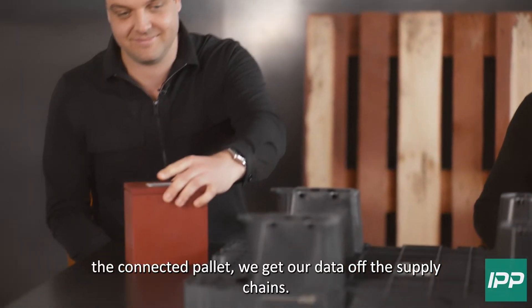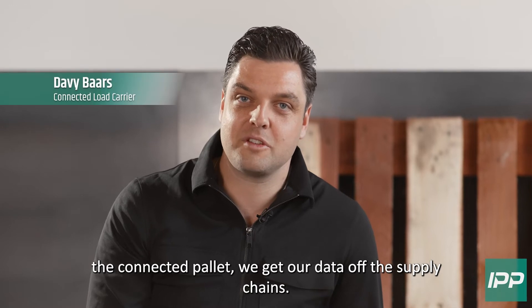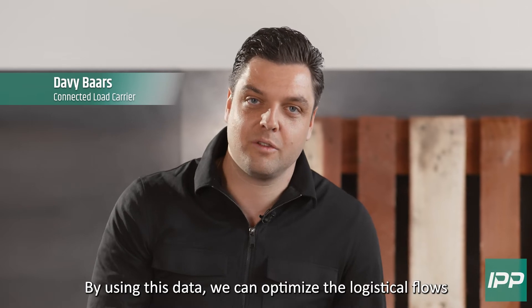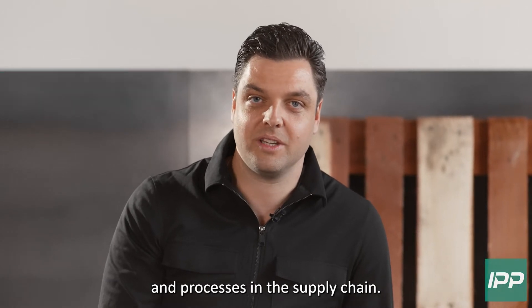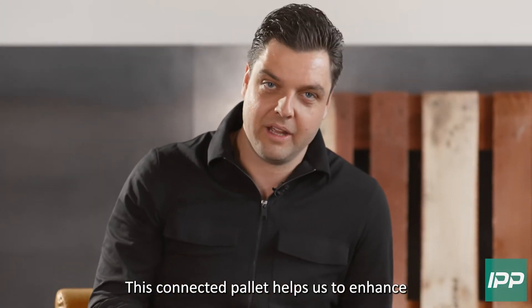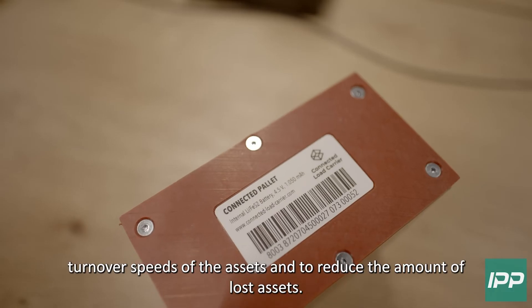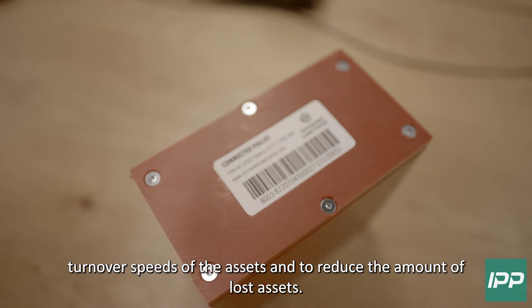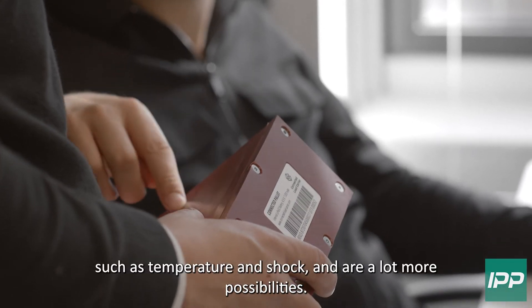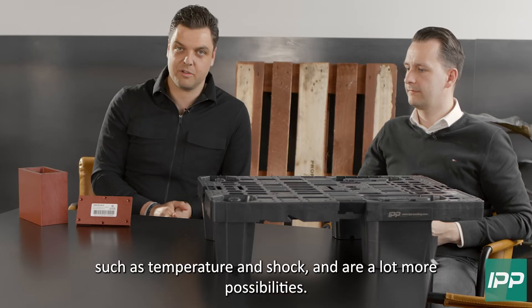By using the connected pallet, we gather data of the supply chains. By using this data, we can optimize the logistical flows and processes in this supply chain. This connected pallet helps us to enhance turnover speeds of the assets and to reduce the amount of lost assets. The connected pallet can also monitor environmental data such as temperature and shock, and there are a lot more possibilities.